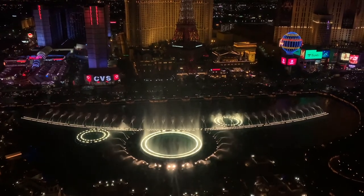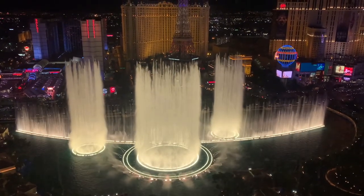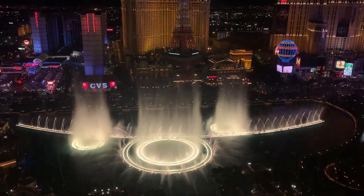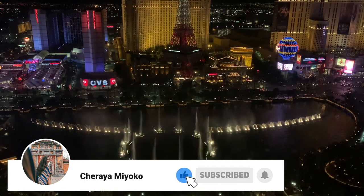Alright you guys, this is where I'm going to say goodbye. I hope you had fun exploring the Bellagio with me. I had so much fun staying here — it was definitely one of the top three most luxurious places I've ever stayed, and if you ever get the chance, I highly recommend it. If you want to see more of Vlogmas, don't forget to hit subscribe and I will see you guys tomorrow for another video!